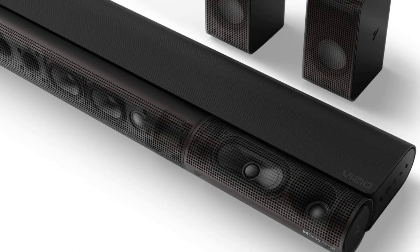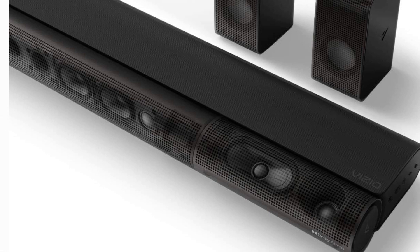What sets the Vizio Elevate apart is its adaptive audio technology. When watching content that supports Dolby Atmos or DTS:X, the soundbar's speakers physically rotate to direct sound where it's intended, enhancing the spatial accuracy and creating a more lifelike audio environment.